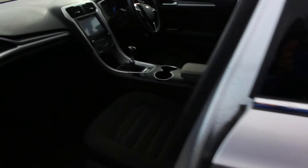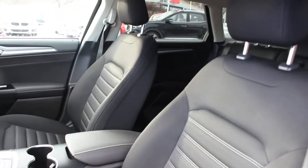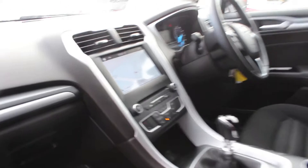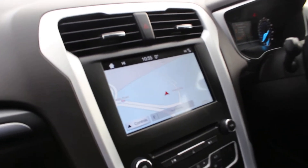I'll show you inside — the interior is immaculate. The seats, the dash. You've got cup holders, and you can see the sat nav there showing. It's an excellent satellite navigation.